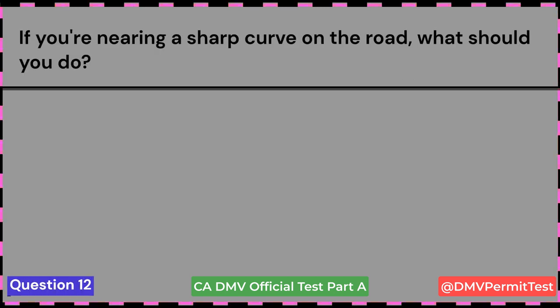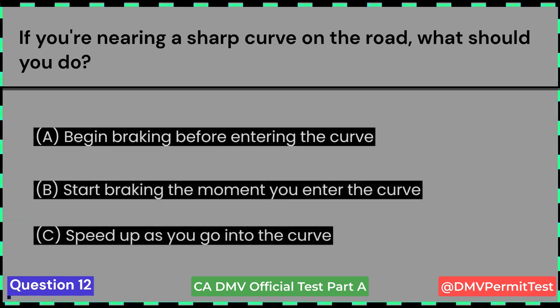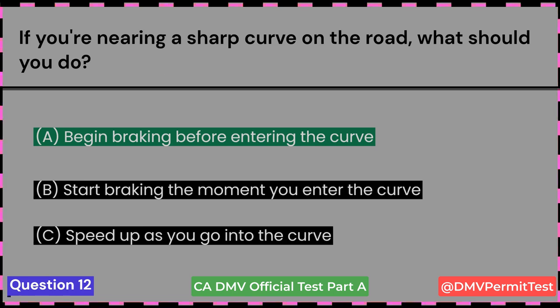If you're nearing a sharp curve on the road, what should you do? A. Begin braking before entering the curve. B. Start braking the moment you enter the curve. C. Speed up as you go into the curve. Answer A: Begin braking before entering the curve.